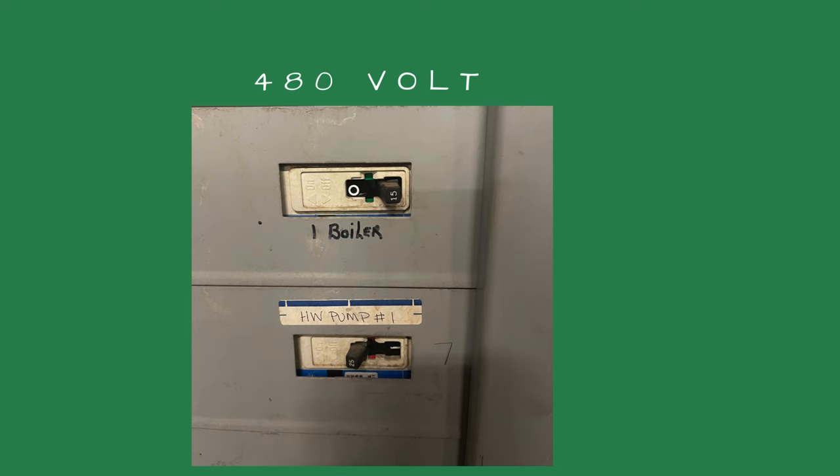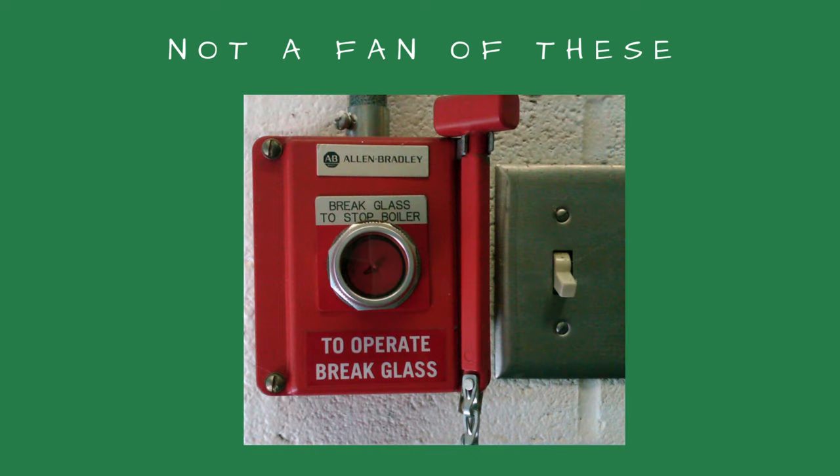One of the boiler representatives in our area likes using emergency break-glass stations. I'm not a big fan, as they only have one use and the glass has to be replaced. The boiler inspectors like being able to test the door switches during their boiler inspection, so I prefer the push button switches.